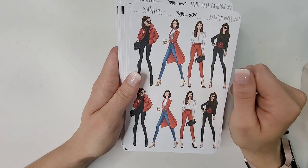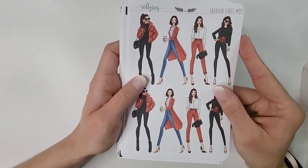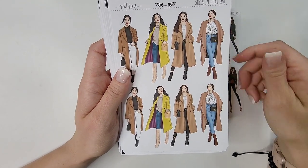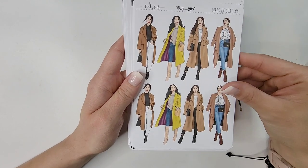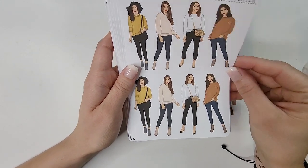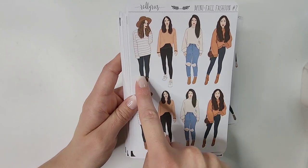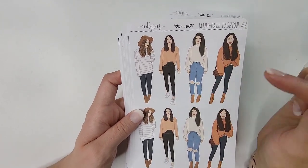Fashion Girls 51 — love the red tones, this girl in her puffy jacket and straight pony, so cute. Then Girls in Coats number 6 — I got a lot of these with fall in mind; I like to have dolls that match the season. Mini Girls in Sweater — I love oversized sweaters in fall. Mini Booties, so cute. Mini Fall Fashion number 2 — I love this girl's vibe, just a casual yet cute look. That's me all day every day.